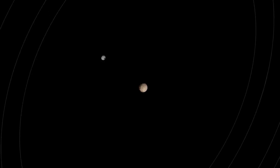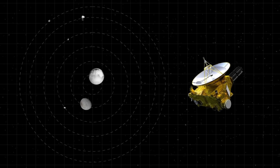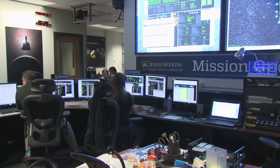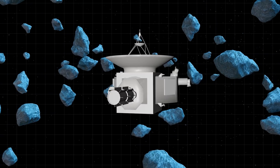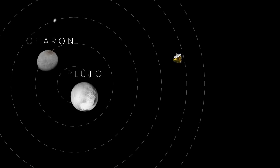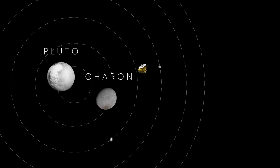Another challenge during the mission was the discovery of Kerberos and Styx, the two new moons orbiting the dwarf planet. This meant there could be a lot more space rocks and dust around Pluto than previously thought. Researchers had to figure out a way to avoid any potential problems if there was more debris near Pluto. The mission team had two backup options: to either use the antenna as a shield against incoming particles, or to approach the dwarf planet closer than initially planned, where there might be less debris.